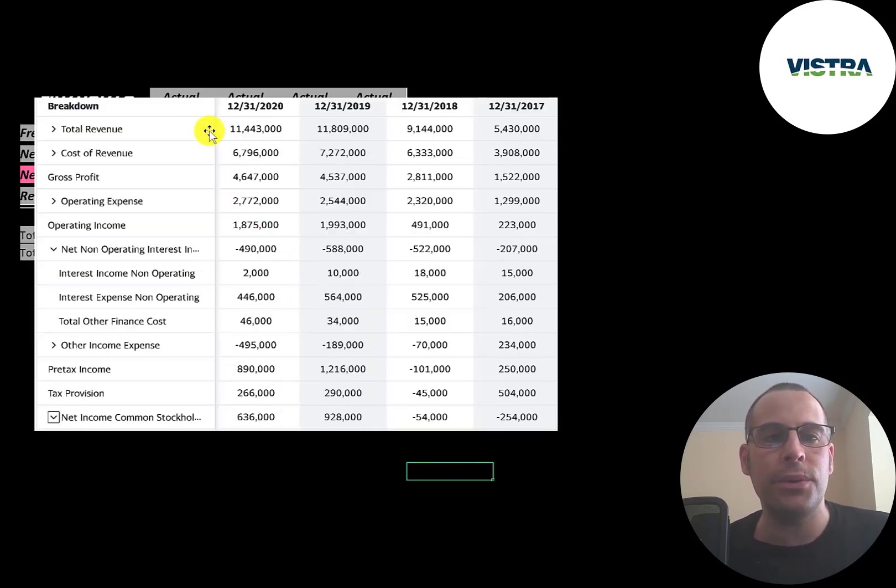This is the company's income statement. The top line is revenue — the sales. Below that is the cost of revenue, which are the expenses directly related to generating the revenue, and the difference between those two numbers is the gross profit. They had their highest gross profit in 2020 at 4.6 billion. Below that is operating expenses at 2.8 billion, the highest ever.